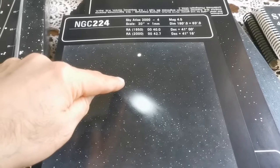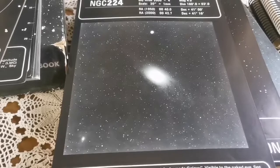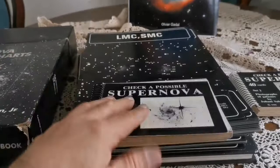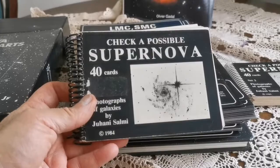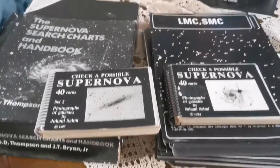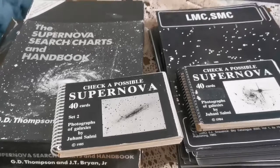These supernova charts are a separate work, from 1984. I wondered how many supernovae the person who owned this before me — Juhani Salmi — has discovered. These two books complement each other. This is a big surprise finding such a book, and you can use it in conjunction with the Uranometria Photographic atlas.